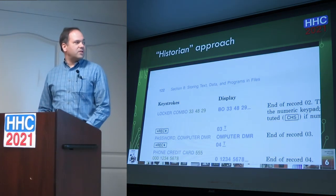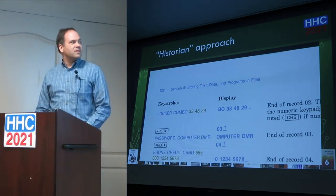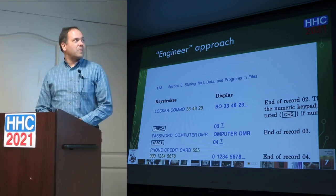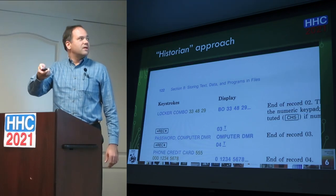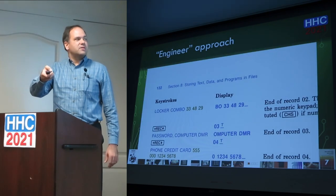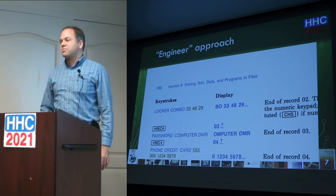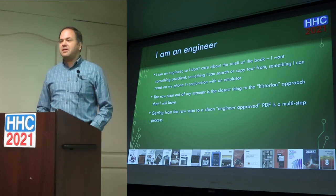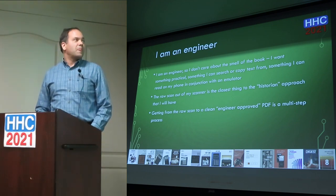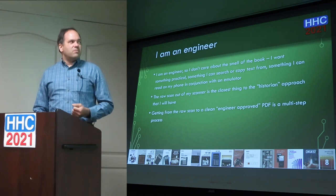Here's an example — a scan from a page of a manual. What I call the historian approach is a raw scan with nothing done to it. This is my engineer approach: the background is a little brighter, the colors are a little more vibrant, the text is a little darker, and the edges are straight and right to the edge of the page. That file is significantly smaller than the first. I'm an engineer — I don't care about the smell of the book. I want something I can read and use.